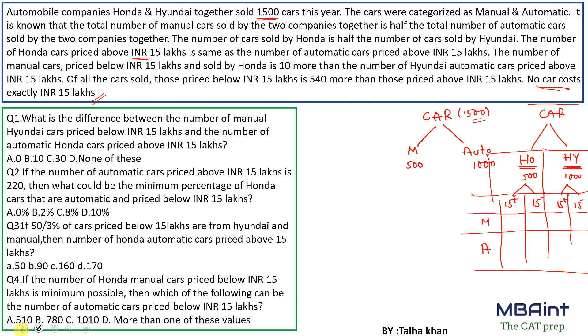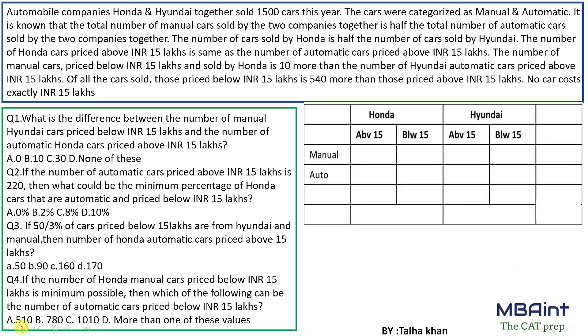Let's draw the table with columns for Honda and Hyundai, and rows for manual and automatic, plus a total column. The total number of cars is 1500, total Honda cars is 500, total Hyundai cars is 1000, total manual cars is 500, and total automatic cars is 1000. We'll now read further information to fill in the remaining cells.